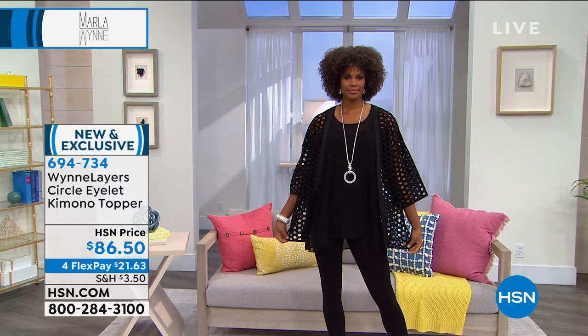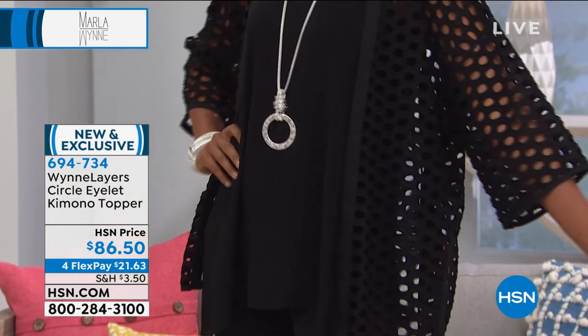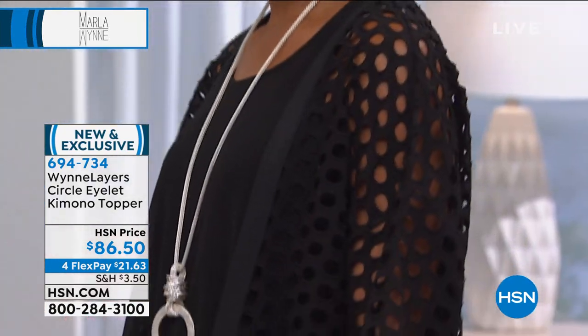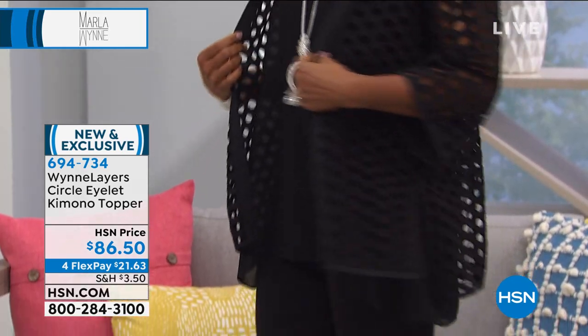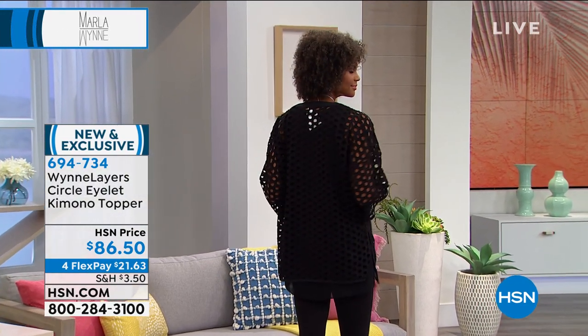This is one of HSN's more expensive lines — the price reflects the fabrics used. The construction was kept simple because the eyelet fabric itself is outrageously expensive. It's a collector's piece: wear it to church, the beach, over a bathing suit, over a fancy dress, or over any of the dresses just shown. The fabric is machine washable — wash it and hang to dry, no ironing needed.